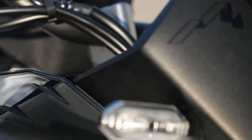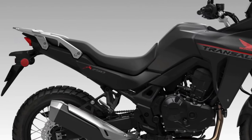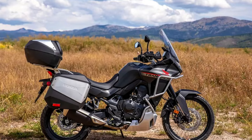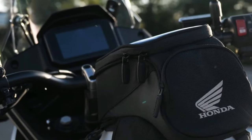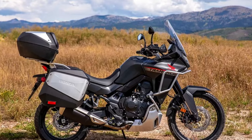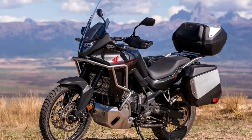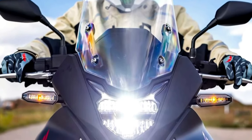The 2024 Honda Transalp is coming to America. The California Air Resources Board has issued an executive order for the Honda XL750 Transalp, certifying the mid-sized adventure tourer for the 2024 model year. Along with confirmation of the BMW R1300 GS, we now see paperwork that confirms the new Honda Transalp is headed to the US market.